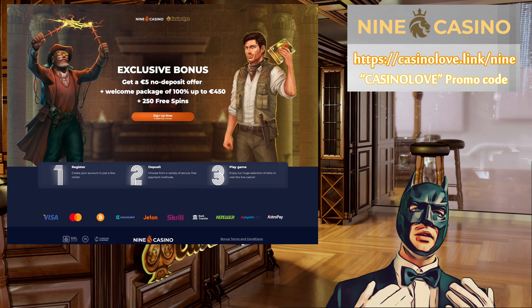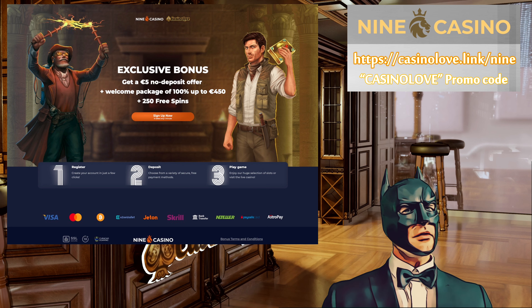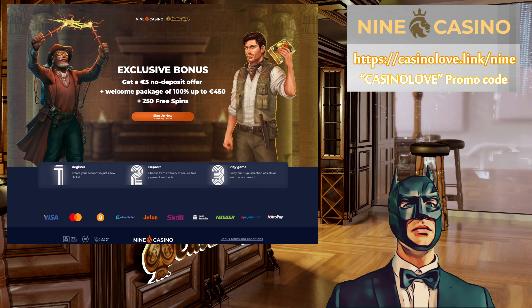Because it is a no-deposit bonus, it means that no payment is needed to get it. The bonus has a 35x wagering requirement, and the maximum cashout is limited to 50 euros.